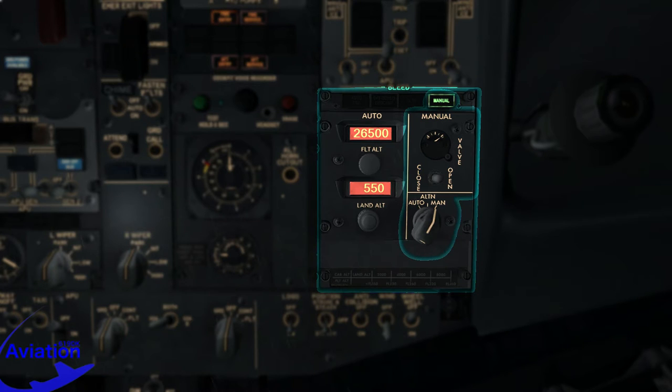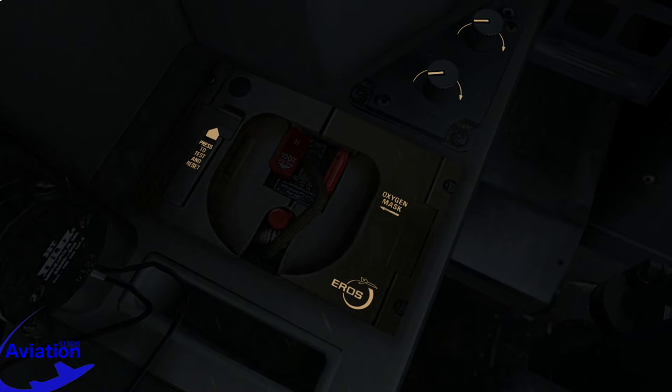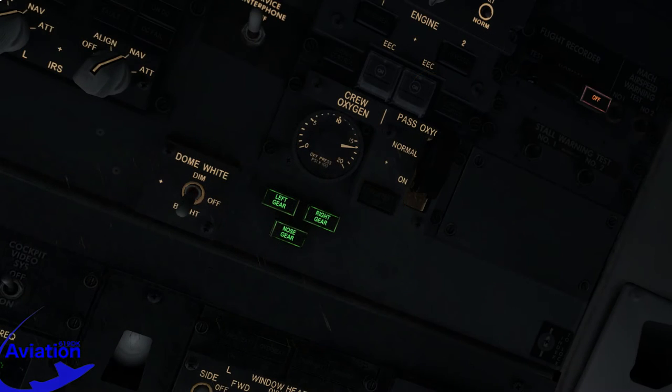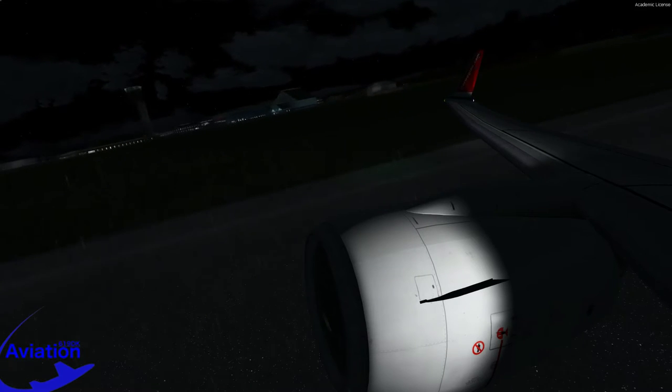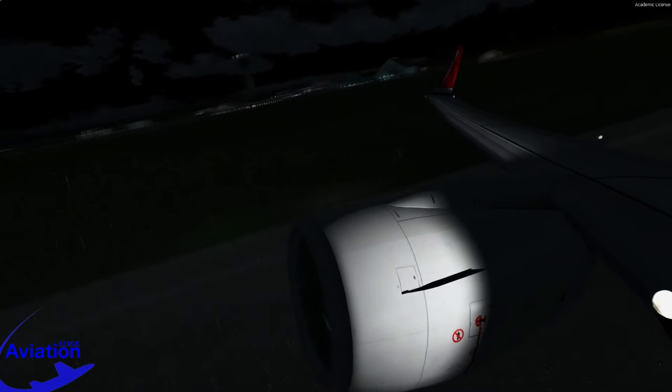If the cabin altitude exceeds 10,000 feet, we pilots must apply oxygen masks. We can control the amount of oxygen coming into the mask — it can either provide 100% oxygen or mix it with air from the cabin, depending on the situation. If the cabin altitude exceeds 14,000 feet, the passenger oxygen masks will deploy automatically. These masks contain approximately 12 minutes of oxygen, which means we have a margin of 12 minutes to get our passengers down to a breathable altitude.